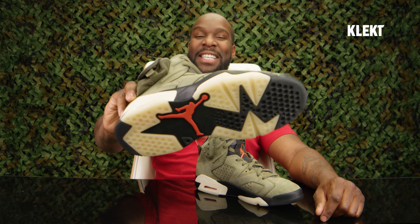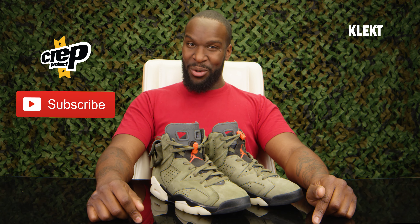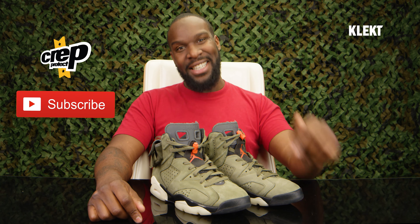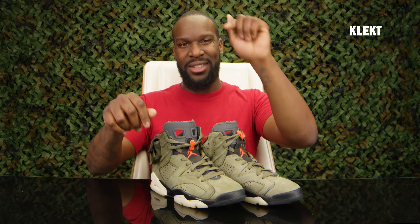Competition time! We have teamed up with Collect to give these bad boys away. If you want to be that lucky winner, all you've got to do is two simple steps: step one, follow the Crep Test YouTube channel and hit that bell; step two, if you can guess the correct shoe size of these, they will be yours. Comment down below and we'll be watching.